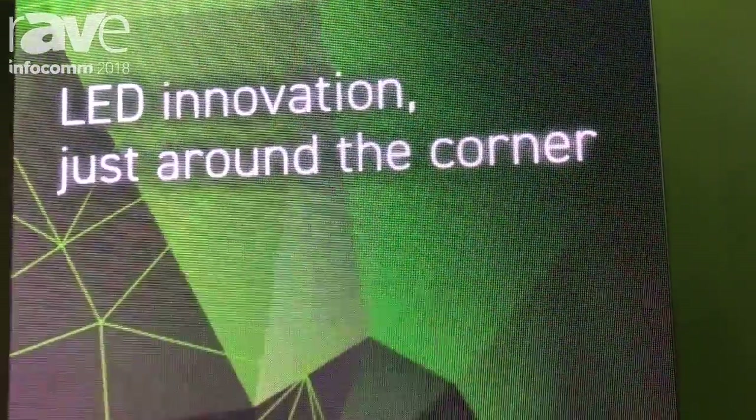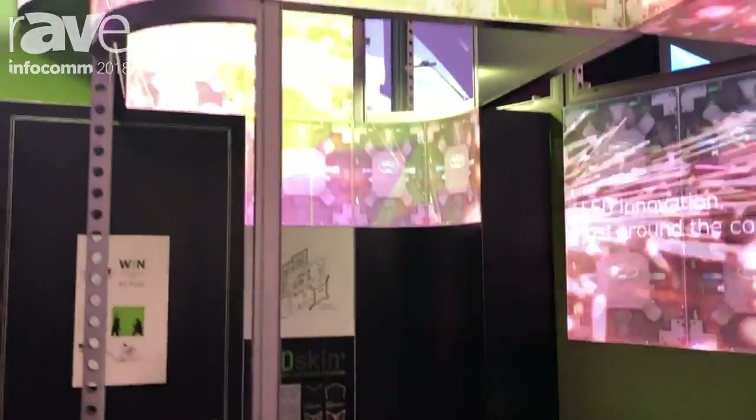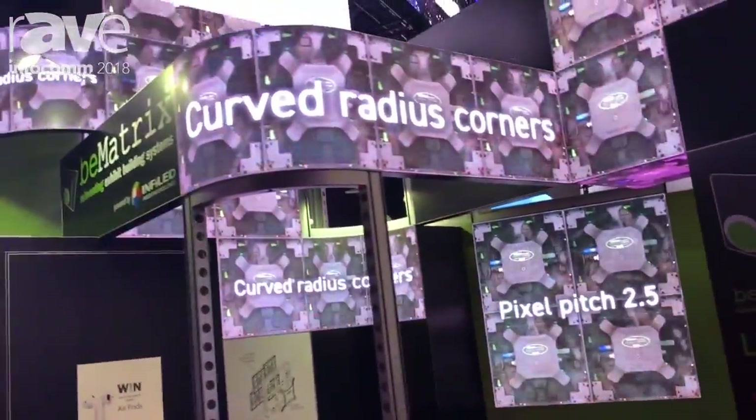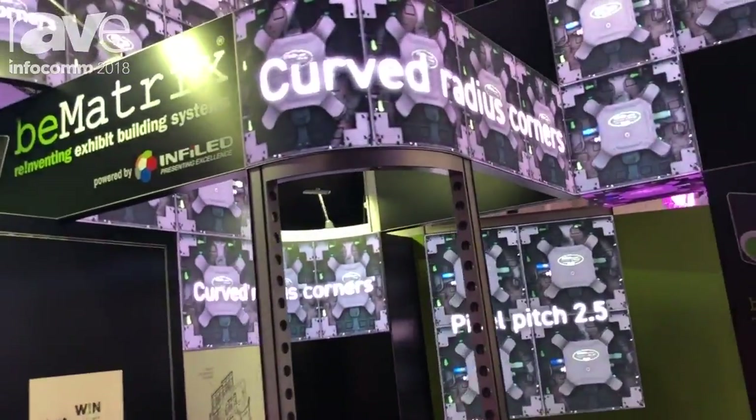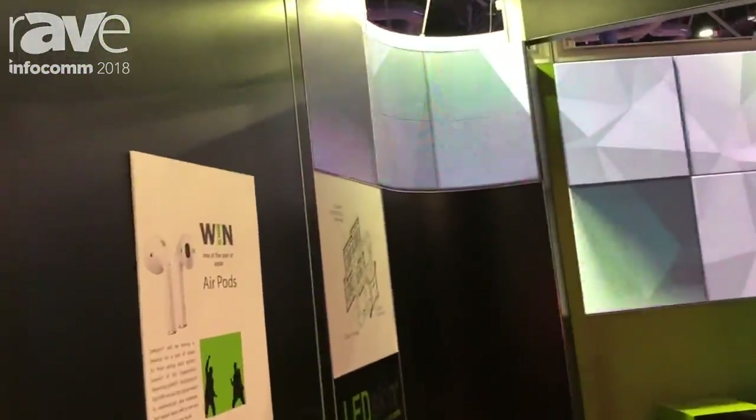If you pull out to the front of the booth again, we can show you our LED skin corners that we just showcased. They'll be available at the end of this year or early 2019. They come in a convex and concave frame as well. Those are the LED skins, and the rest of the booth is made out of 3.1 LEDs.